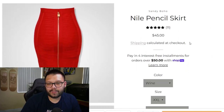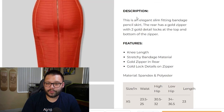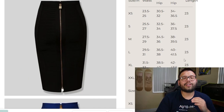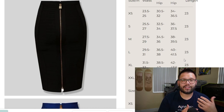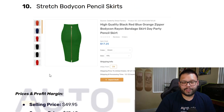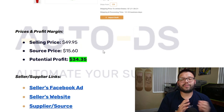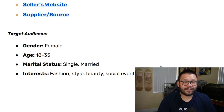The seller, Sandy Boho, has the Nile pencil skirt selling for $45. The website has the same images from AliExpress, a dropdown for variations and sizes, a small description with features, and importantly — a sizing chart. If you offer clothing, always include a sizing chart so customers feel confident it will fit them, since different garments from different suppliers fit differently. The selling price is about $49.95, sourcing price is $15.60, giving a potential profit of $34.35. The target audience is females between 18 and 35, single and married, with interests in fashion, style, beauty, social events, and nightlife.